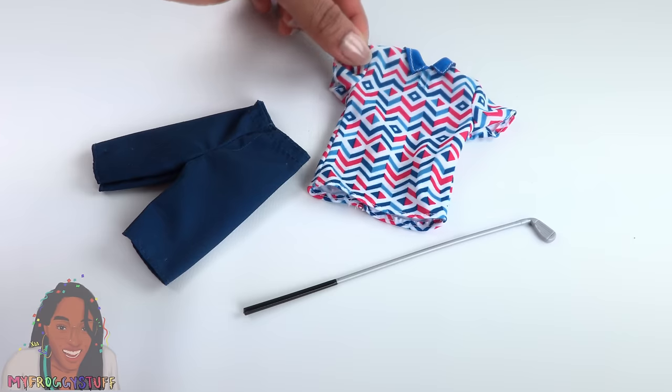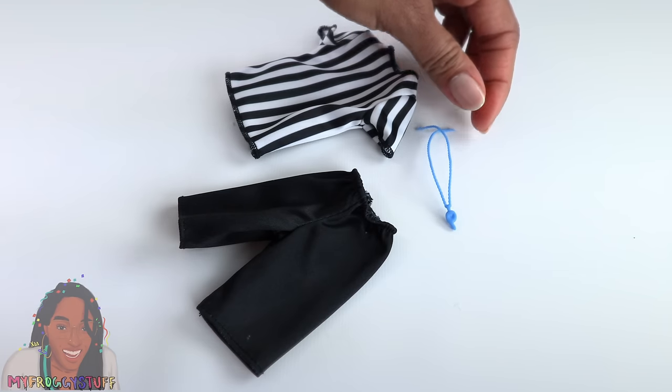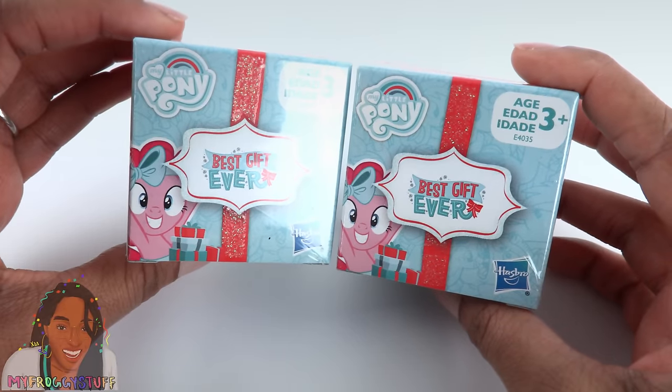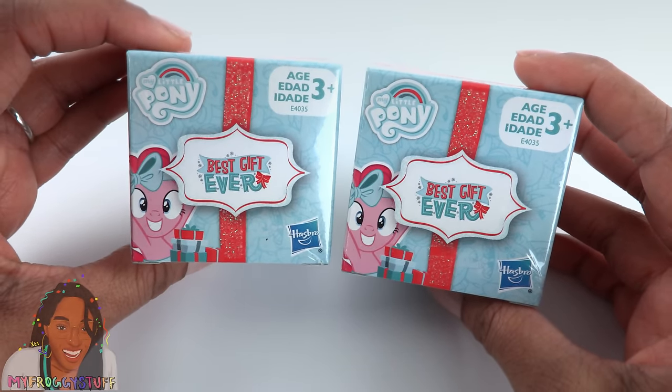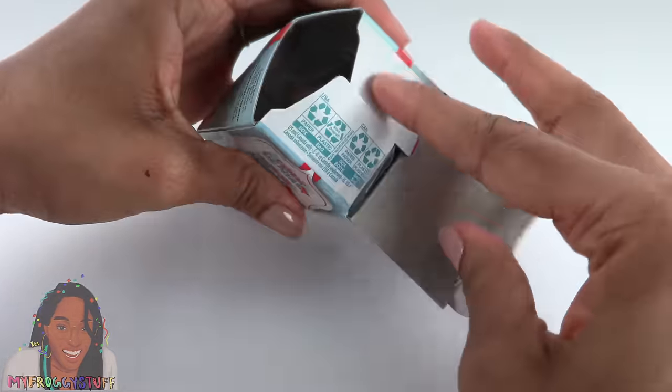We also found a golf set that comes with a golf club and a referee uniform with a whistle. We found these My Little Pony Best Gift Ever boxes from the holidays. I know it's out of season, but hey, it was a dollar.